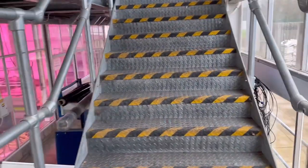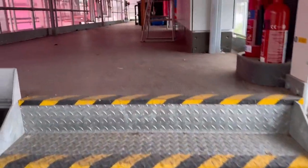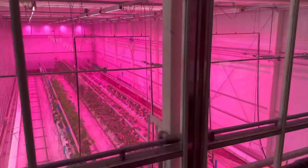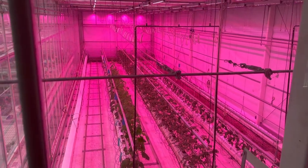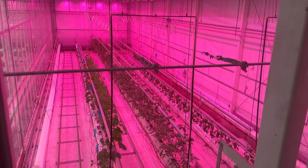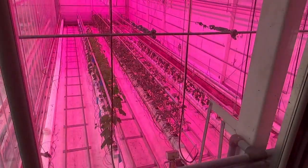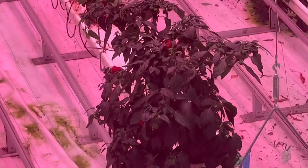This is a bit more of the greenhouse stuff - vertical farming and controlled climate. They look like tomatoes in there in the middle, and UV light makes them grow more efficiently. Got some chilies growing in there as well.